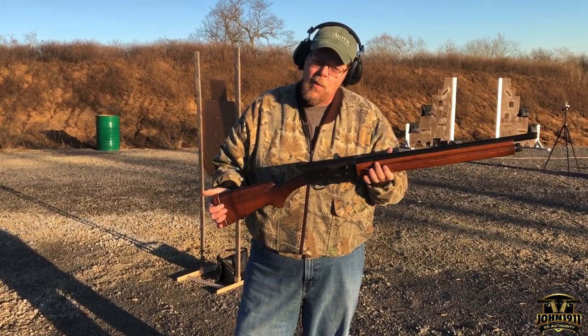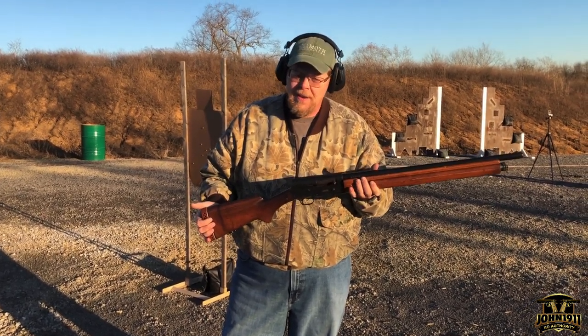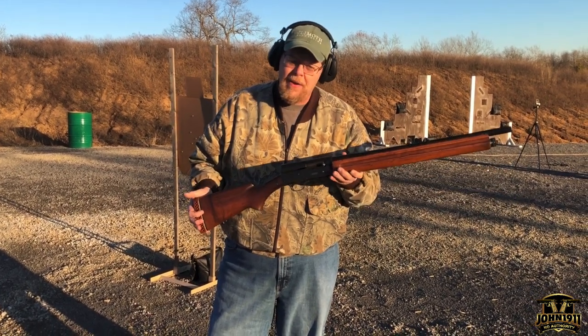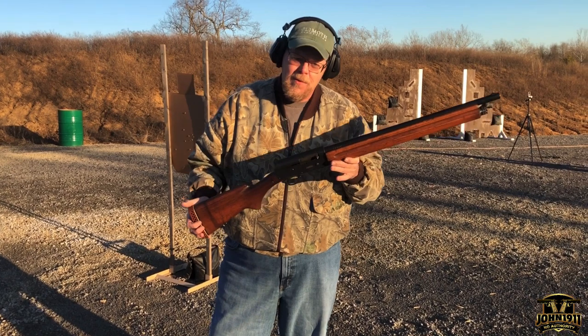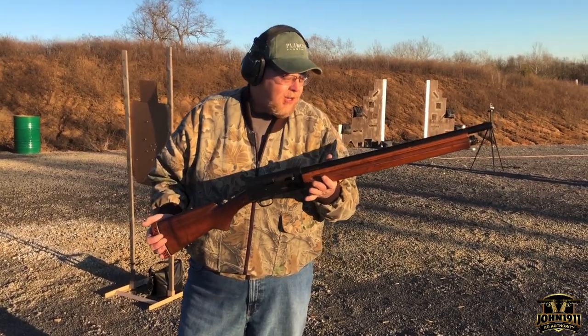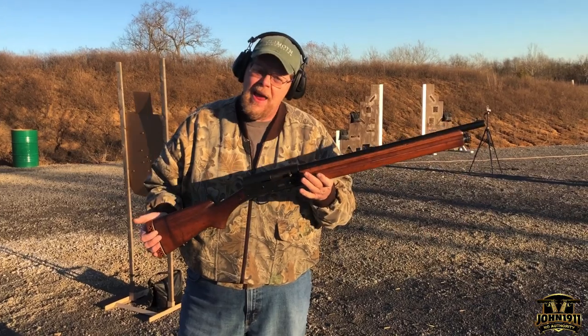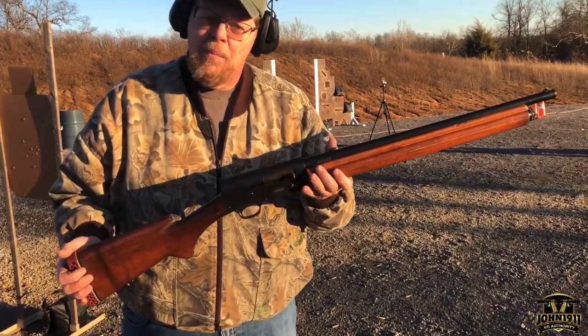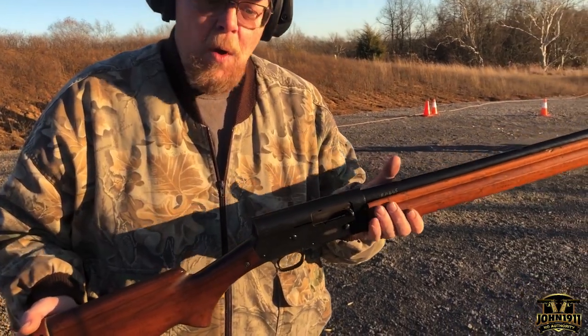This is a quick video going out to Andy and Jordan. They contacted us — they're apparently into Rhodesia and everything Rhodesian. And they asked us about the Rhodesian A5 we have in the armory, so we told them we'd bring it out and do a little video on it.